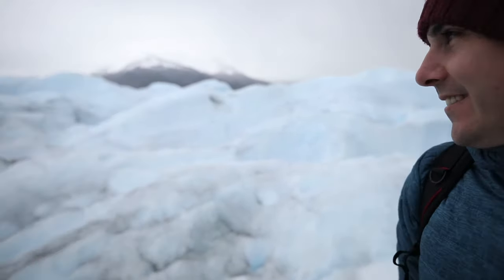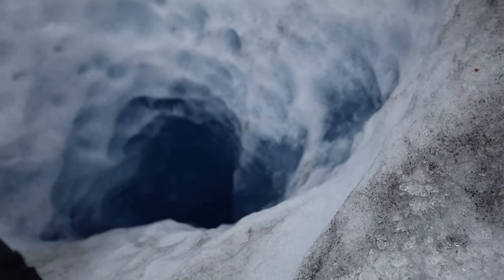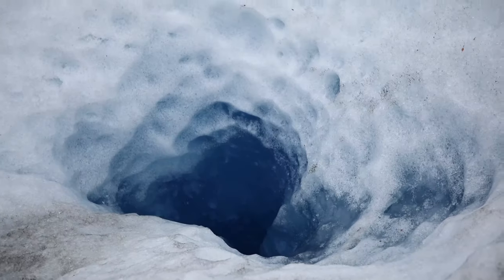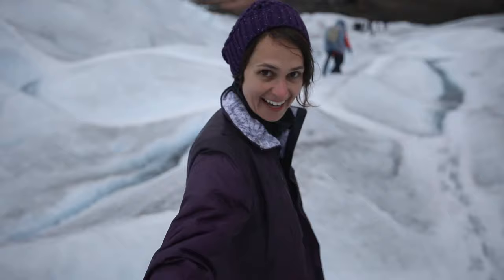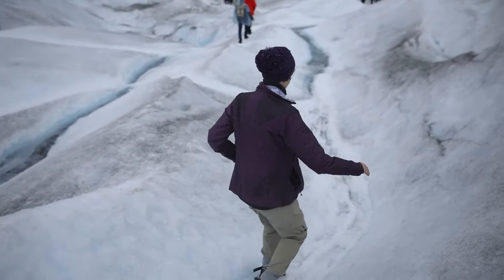What are you thinking, Ross? 'I was thinking how long do I have to hold this pose.' To make it up to you guys, here's a clip of me using proper crampon walking technique downhill.